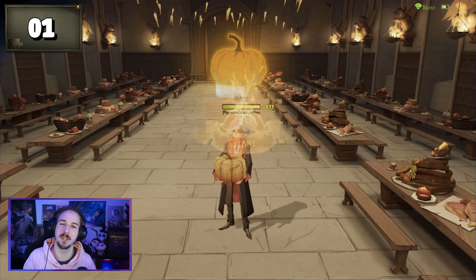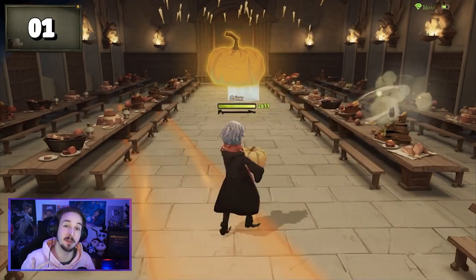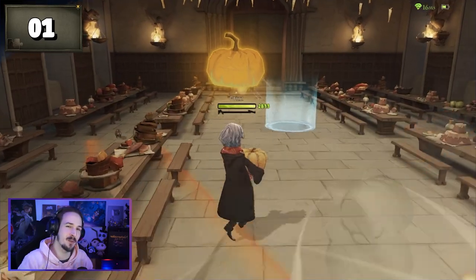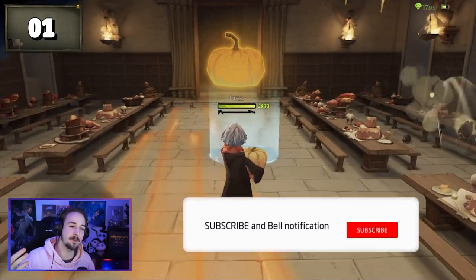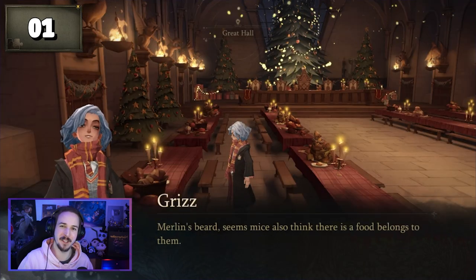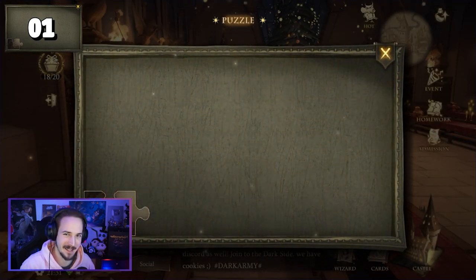I also want to mention that this video took me quite some time to create, so I would highly appreciate a like and a comment in the comment section below about what you think of these challenges. And of course, if you are new, make sure to subscribe to the Gaming Grizzly. After you finish the pumpkin challenge, you will be rewarded with your first puzzle piece.